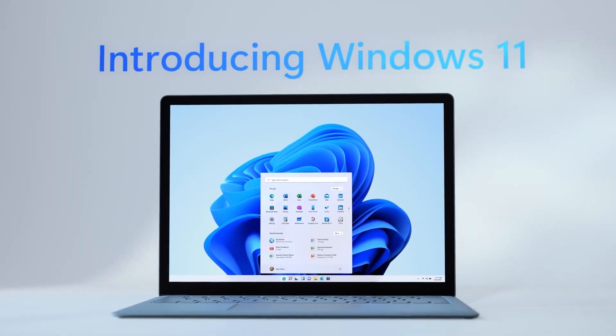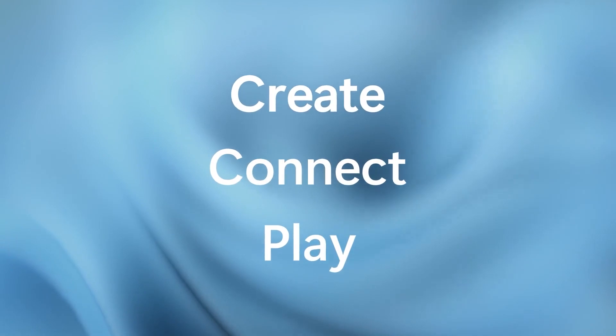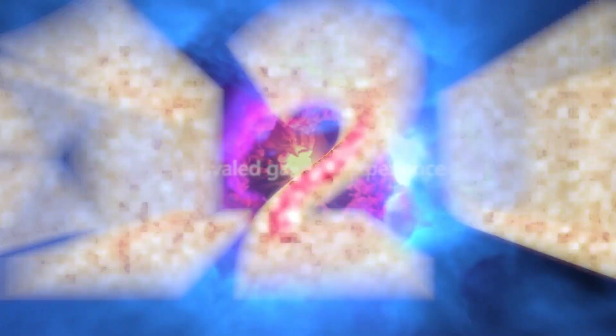Windows 11 offers higher levels of protection of privacy and sensitive data, fluent design, Windows arrangement with snap layouts, direct storage, new multitasking features, improved gaming performance, and a lot more.